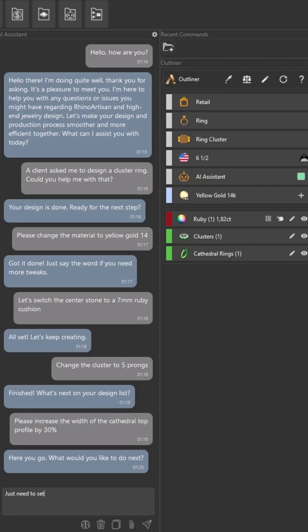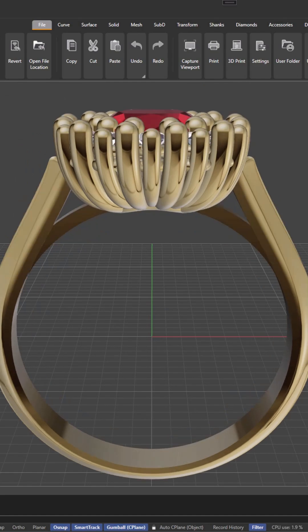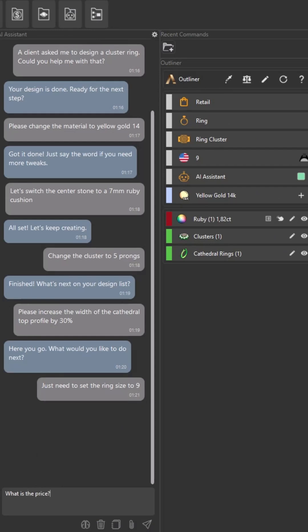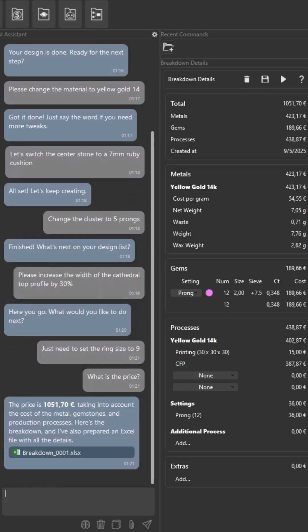Just need to set the ring size to 9. What is the price? The price is 1,051 euros and 70 cents, taking into account the cost of the metal, gemstones and production processes.